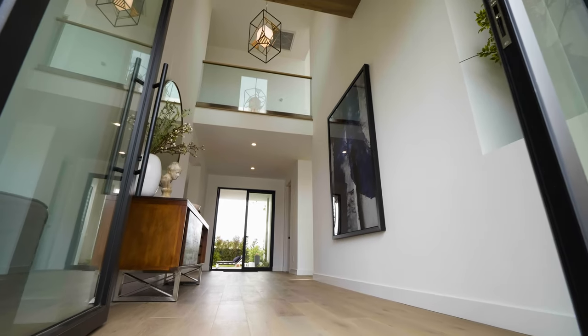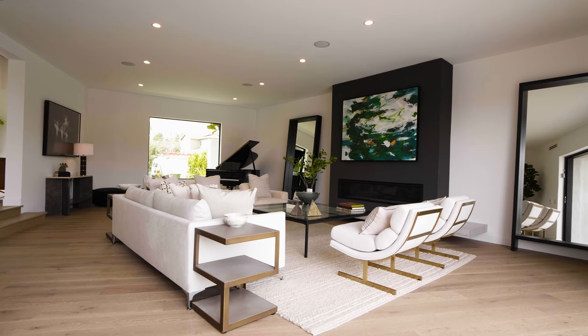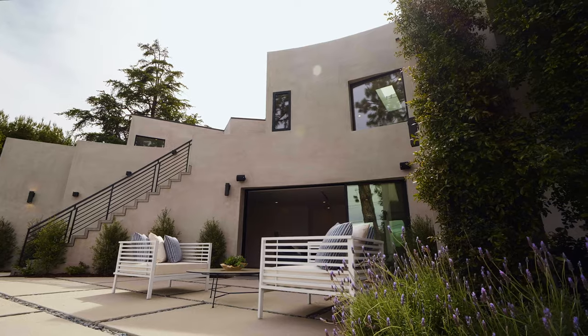As you walk in, you have this big, open, beautiful entryway with lots of light. To your left, you have a huge living space that has pocket doors that open up to your pool area. Here you have your California great room.